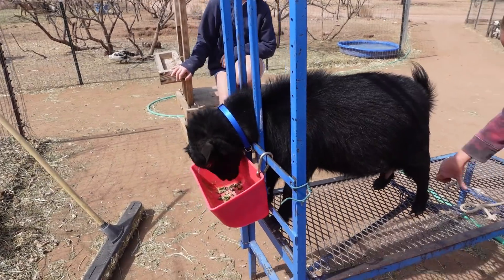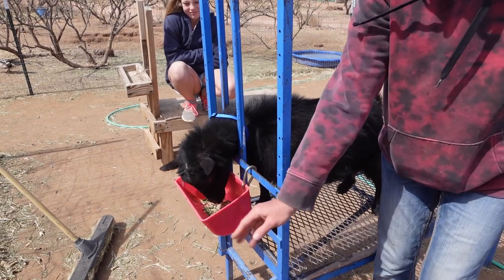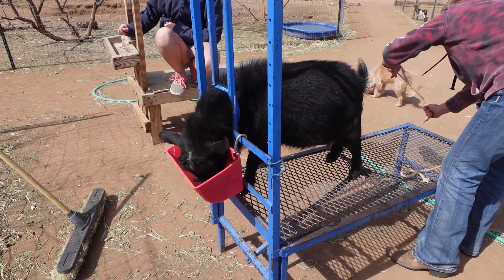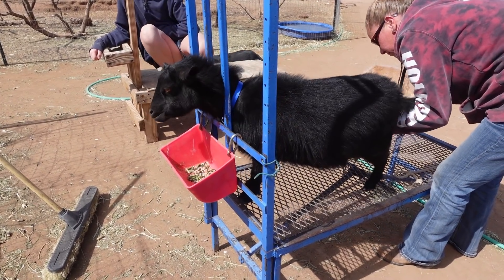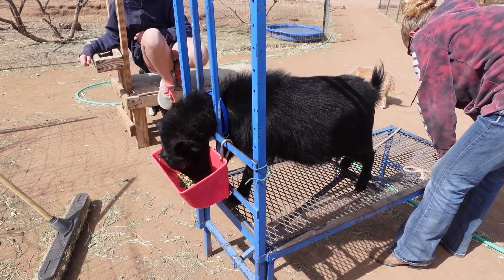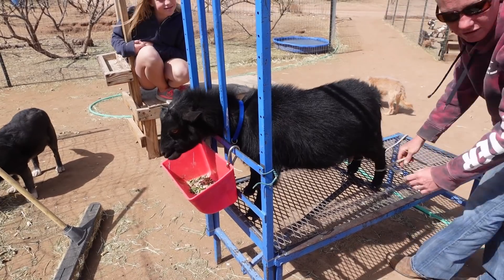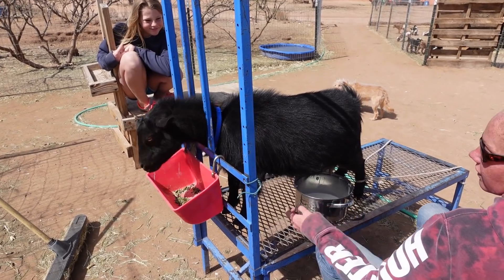First milking for little Lodi right there. Lodi knows the milk stand has food in it. If you've been watching for a while, you'll remember about this time last year Lodi was just too small — she was an escape artist. Every time Crystal was trying to milk a goat, Lodi would break into the milk pen and try to eat the food right out of the bucket while another goat was on the stand. It was adorable and frustrating. Eventually Lodi got big enough to where she can't fit through the fence anymore, then we bred her, and here we are — first milking from little Lodi.